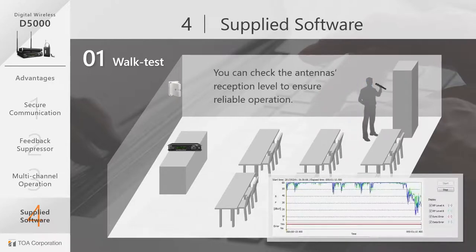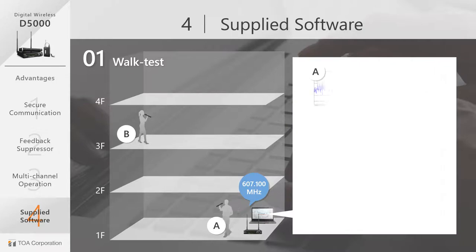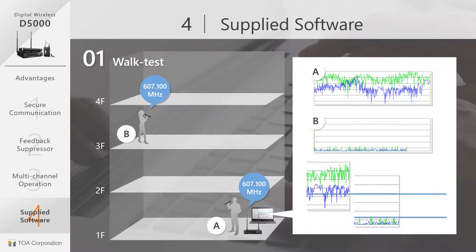There is another use for the walk test. In a situation where you are using the same frequency channel in two locations that are close to each other, use the walk test function to compare the signal levels coming to the receiver. If the decibel difference is greater than 20, then the frequency channel can be used in that location without interference.